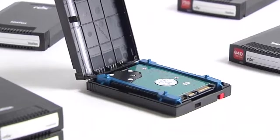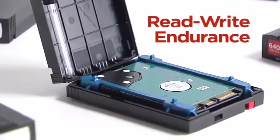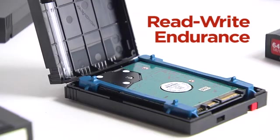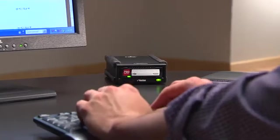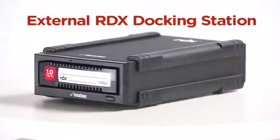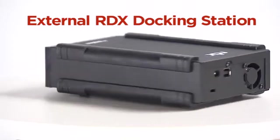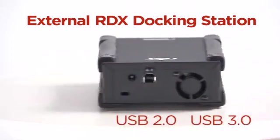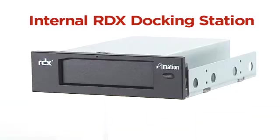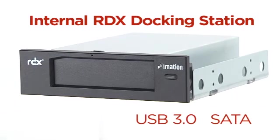Because RDX uses disk drive technology, it has the read and write endurance that's native to disk drives — enabling you to use it multiple times. A simple, cost-effective dock is one of the RDX portfolio elements. Single bay RDX docking stations are available as an external device with a USB 2.0 or 3.0 connection, or an internal device with either a USB 3.0 or SATA interface.